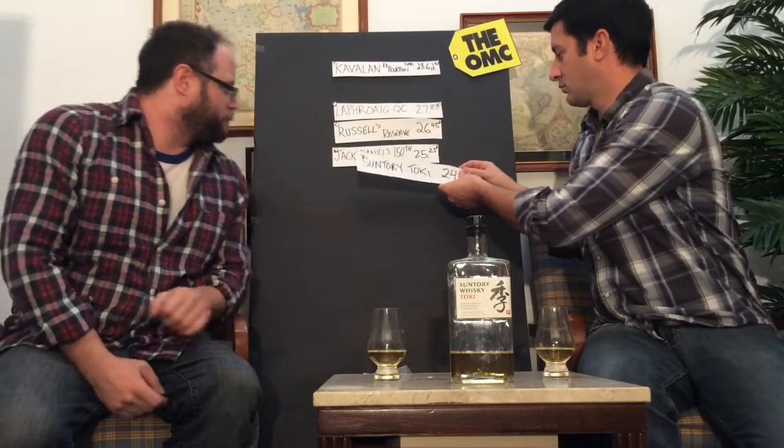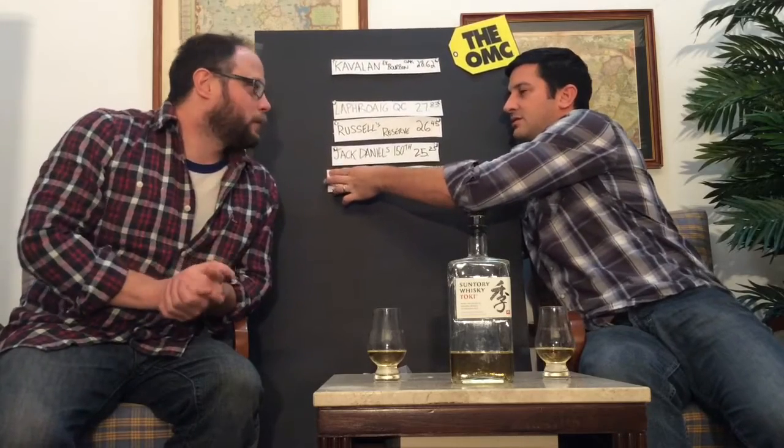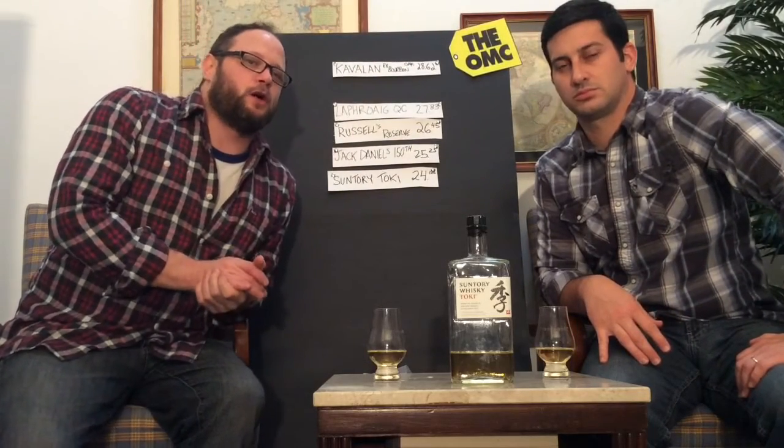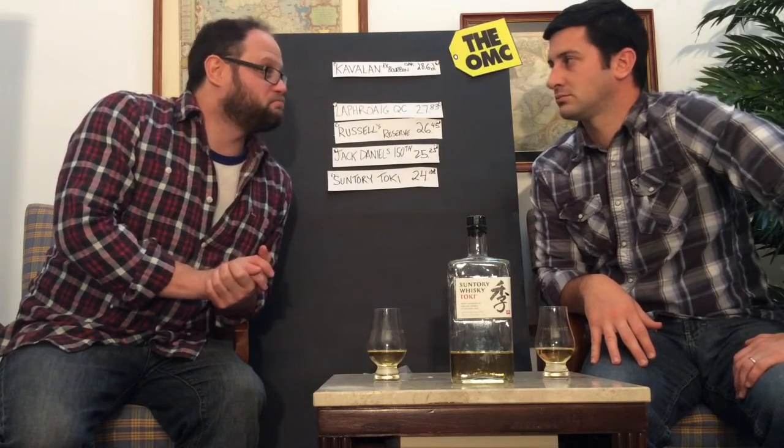So we are going to score this up. I gave it a 24, and you gave it a 24 as well. So that's a grand total — 24 plus 24 divided by 2 is 24. We have our score, and it's pretty much right in line with where we expected. It's a nice whiskey, nothing wrong with it. A 24 isn't a terrible score — we've certainly scored many below that. We should mention that our top score is 33.33, the top possible score. Nothing has ever reached that, and I'm not sure it ever will. However, there's been some that have come in the 30 range.